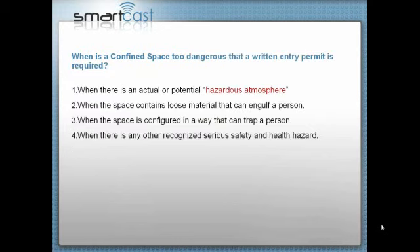When is it too dangerous that a written entry permit is required? Number one: if there is an actual or potential hazardous atmosphere — whether it's a trench, truck body, tanker, or silo. Or when the space contains loose material, such as a trench that can cave in, or a silo with grain or cement. If the space is configured to trap a person, or if there is any other recognized serious safety and health hazard, you must use a written confined space entry permit.